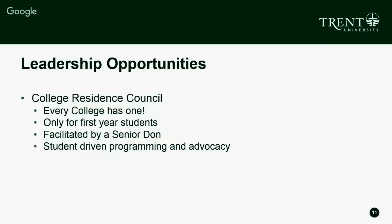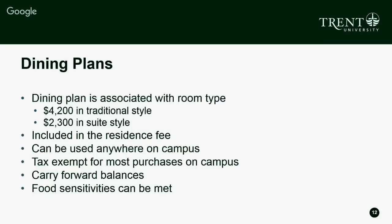The College Residence Council also runs lots of great programming and events where students can engage and get to know one another, building community right within your own college residence. If that's something of interest to you, you should definitely run when you get here in September. Now I'm going to transition over into dining plans to talk about what it looks like to eat on campus.